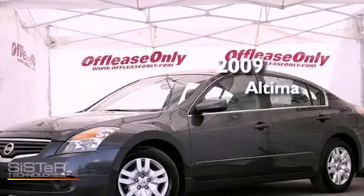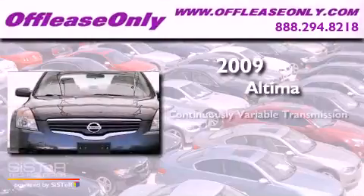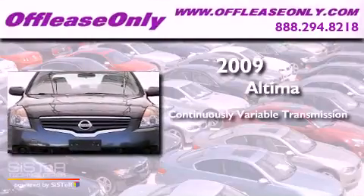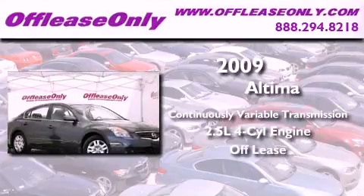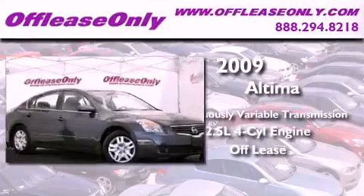This is a 2009 Nissan Altima. This vehicle has seating for five adults, an inline four-cylinder engine, and having just come off lease, this Nissan is in like-new condition.